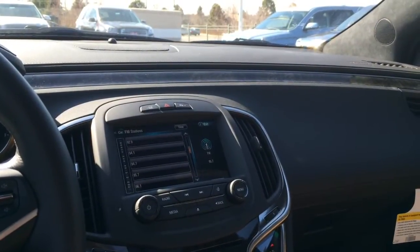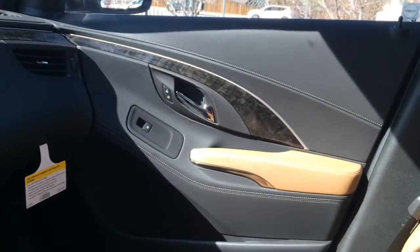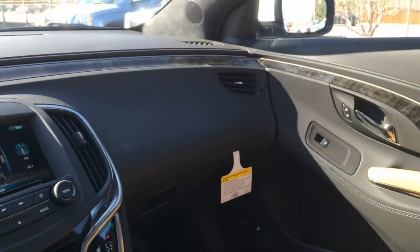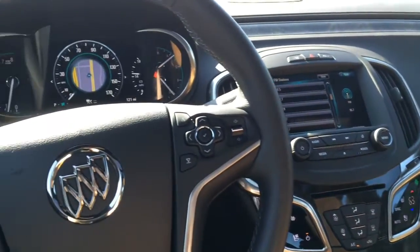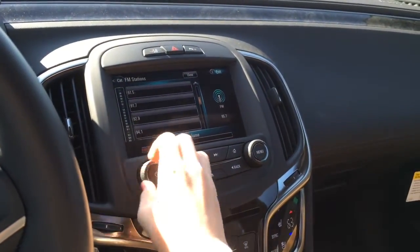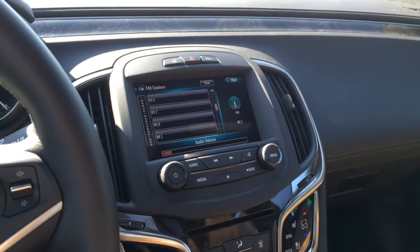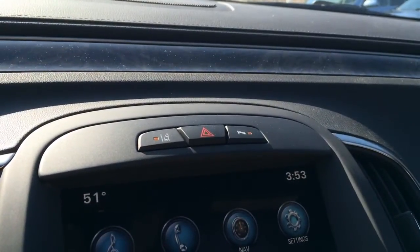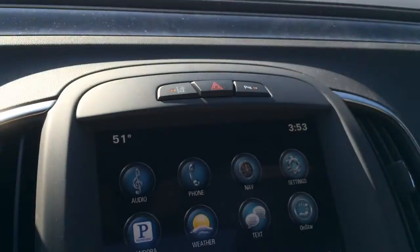You get a Bose surround sound system — sounds really good. Up top you have controls for your lane departure warning, hazard lights, and parking sensors.